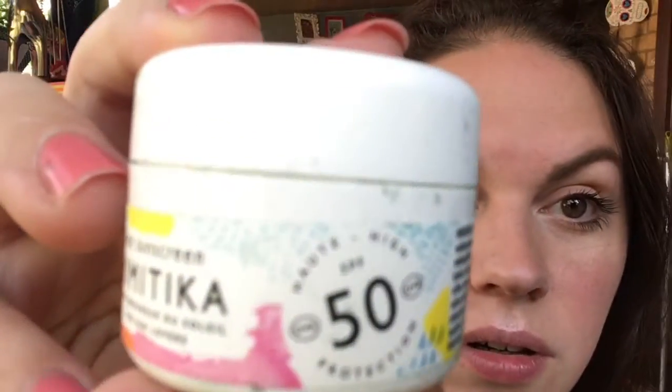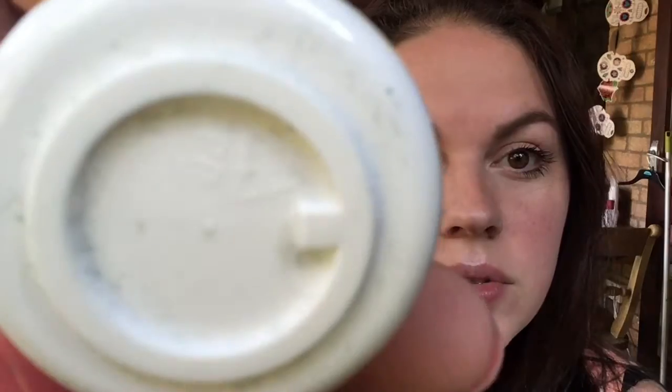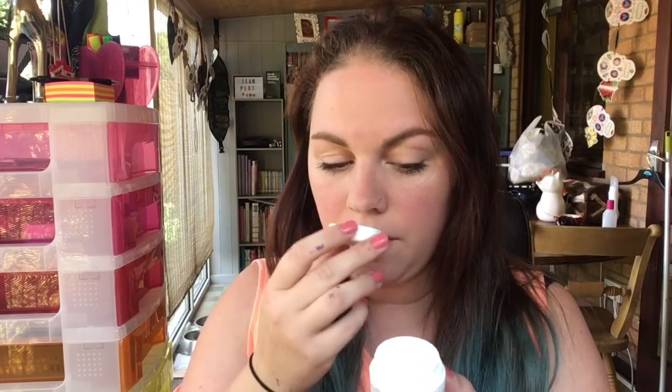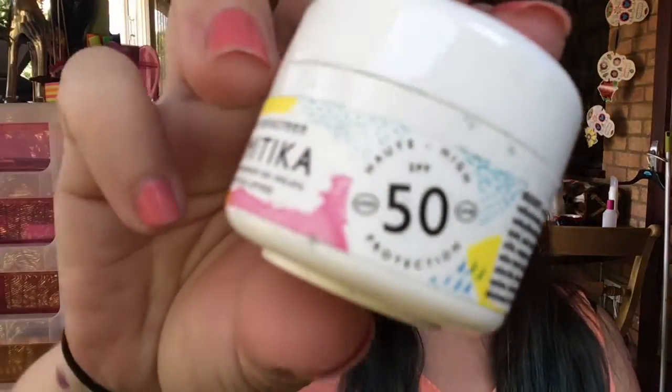Next up is a Mimitika sun cream — they're a French brand. It's a facial sun cream, non-sticky SPF 50, and it's supposed to double up as a day cream. The little tub is a bit grubby but it smells lovely — sort of a sun-creamy smell. It's a 10ml sample, which is perfect to have in my bag because it's factor 50, which is what I use on the kids. I will definitely get use out of this. I'll link it below.